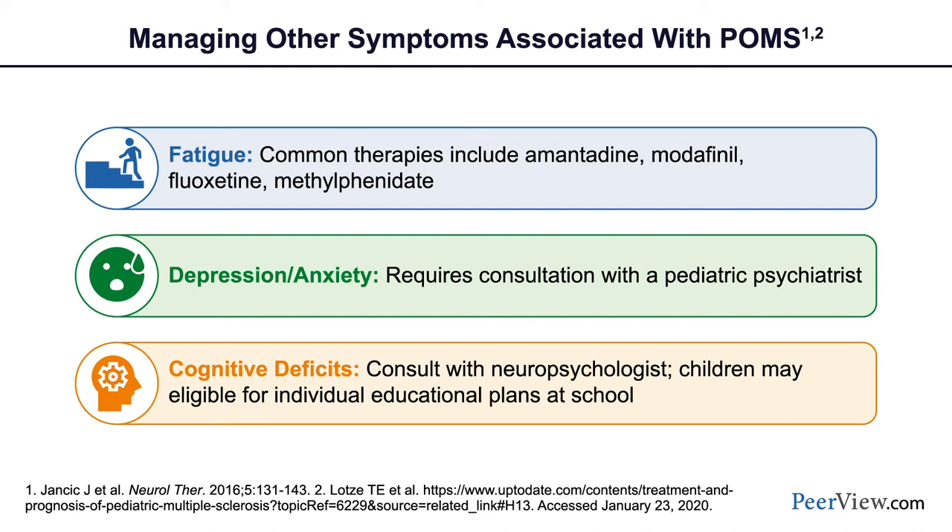We asked her not to carry a heavy backpack and to have a second copy of textbooks or use online materials. We increased her exercise, because fitness is part of wellness and actually reduces fatigue. We talked about the importance of healthy weight, looked at her diet, and brought her to a healthier body mass index, which also improved her fatigue. Amantadine, modafinil, fluoxetine, and methylphenidate have all been used in adults with MS to improve pervasive fatigue, and we have used amantadine and modafinil in pediatric patients with good effect.